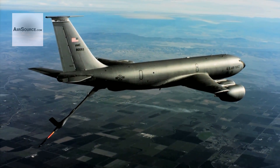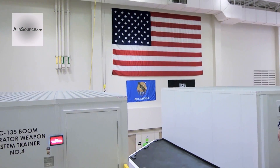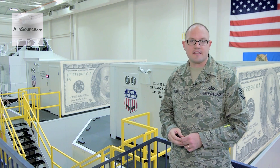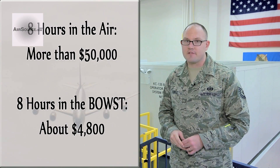But before they get a chance to work the big gas pump in the sky, boom operator trainees spend a lot of time learning down here in a high-tech weapons system trainer they call the BAUST. They may not look like much on the outside, but for the Air Force, these big boxes mean big bucks in terms of cost savings. Officials here estimate that for every flight replaced by a simulator training mission, the Air Force saves about $50,000.